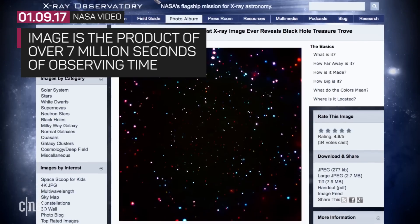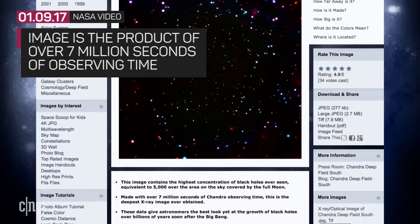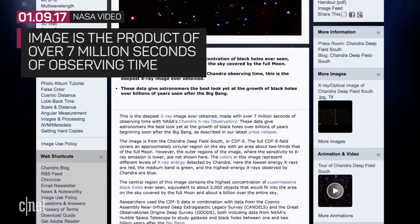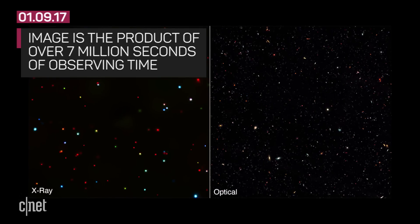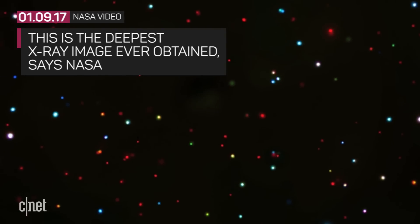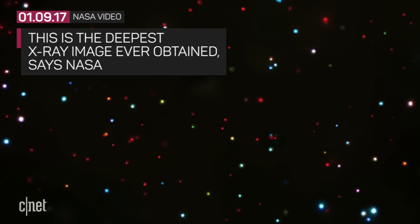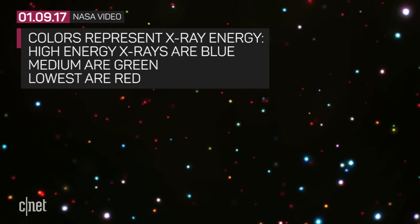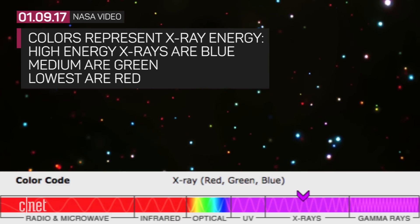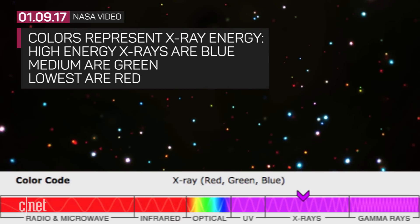This image is the product of over 7 million seconds of observing time and comes from another image known as the Chandra Deep Field South. That roughly translates to about 81 days of observing time. NASA says this is the deepest X-ray image ever obtained. The colors in the image represent levels of X-ray energy detected by Chandra — high-energy X-rays are blue, medium is green, and the lowest-energy X-rays are red.